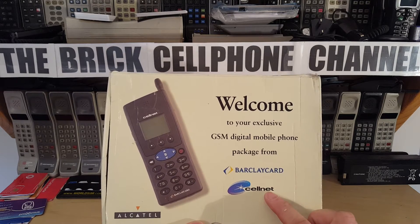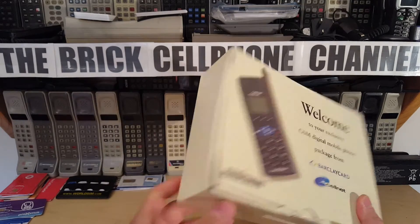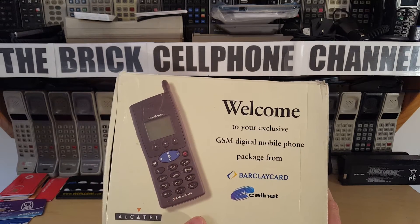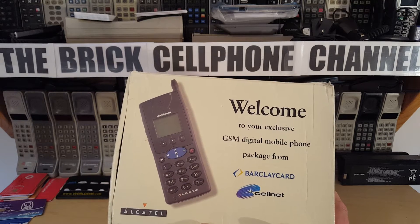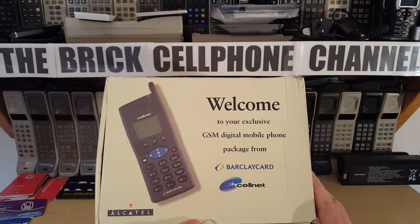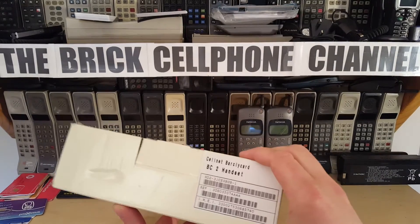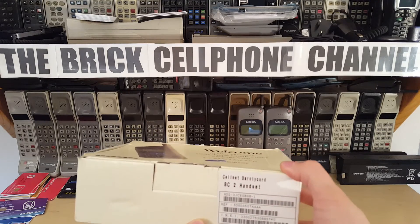So a quick phone Wikipedia sort of lesson for you. Back in the day, if you had a credit card with Barclaycard and you spent a lot of money on it, they invited you to get a cell phone from them. I think they had two or three different models and this was one of their offerings. This is the original box as it came - this is a BC2 handset, the Cellnet Barclaycard BC2 handset.